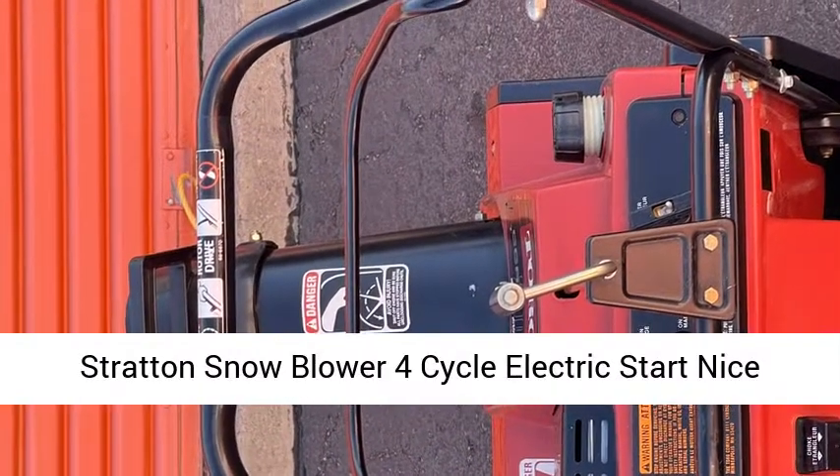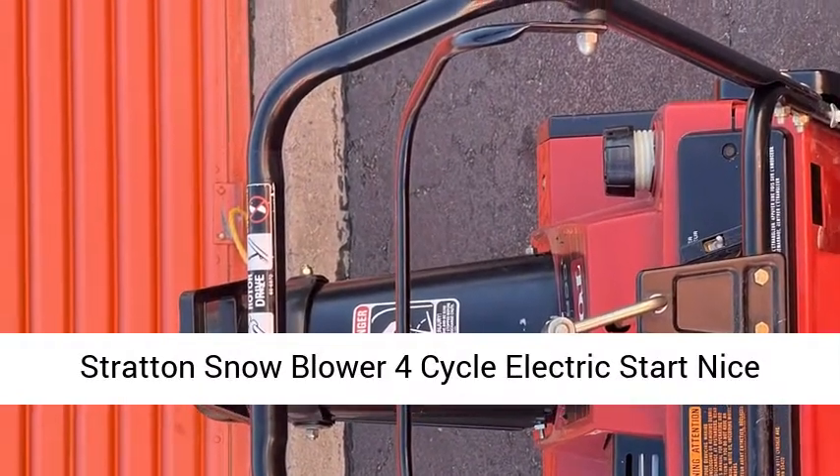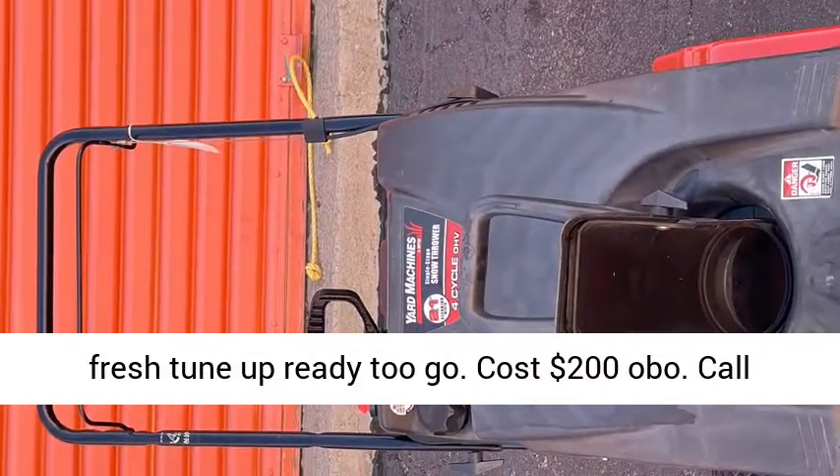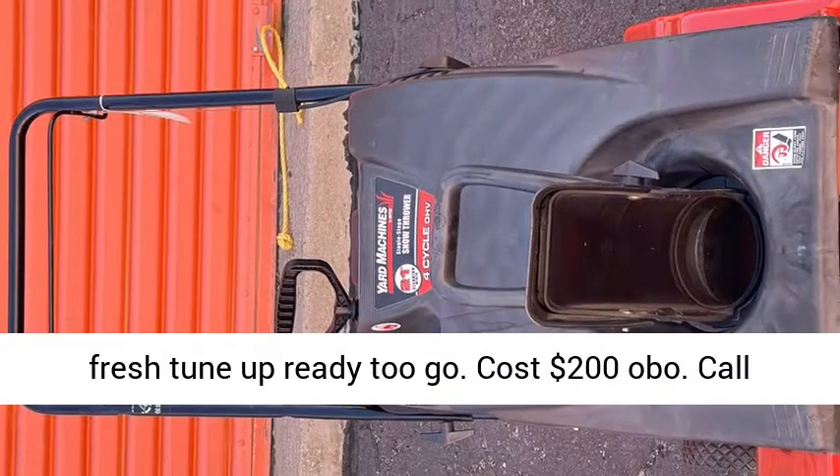5. Briggs & Stratton Snowblower, 4-cycle, electric start, nice fresh tune-up, ready to go. Cost $200 OBO. Call now, see and pics.